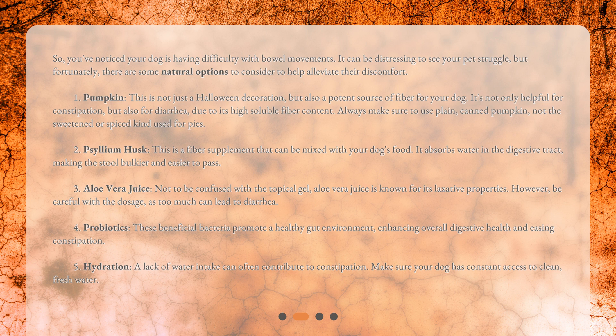Number four: probiotics. These beneficial bacteria promote a healthy gut environment, enhancing overall digestive health and easing constipation. Number five: hydration. A lack of water intake can often contribute to constipation, so make sure your dog has constant access to clean, fresh water.